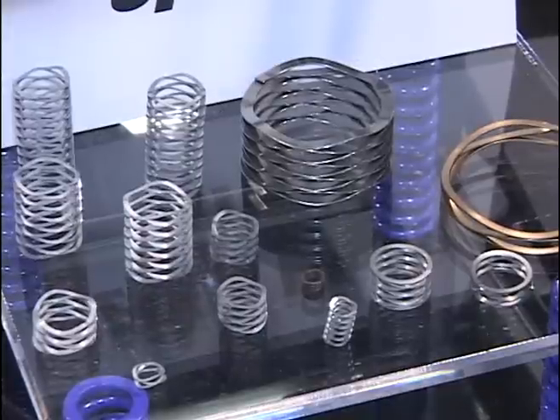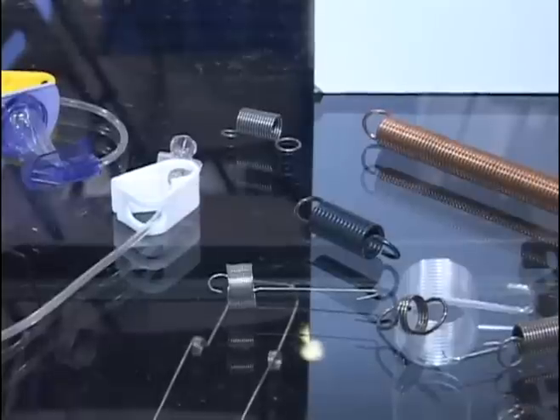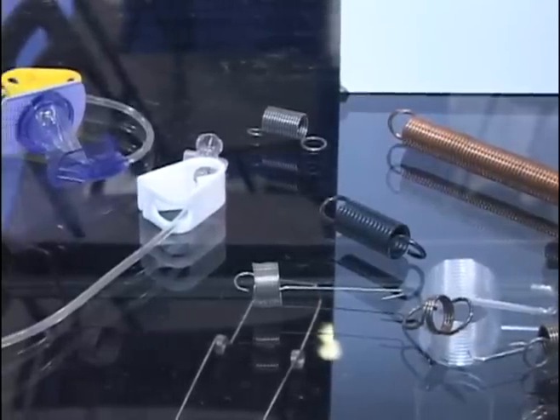Our wide offering of stock products include compression, extension, and torsion springs, as well as die springs, redux wave springs, constant force springs, and Belleville washers.